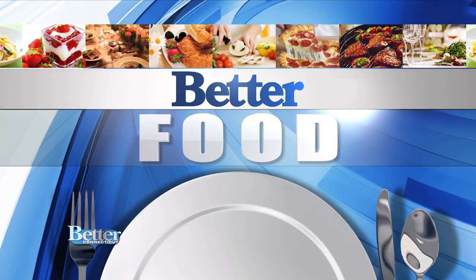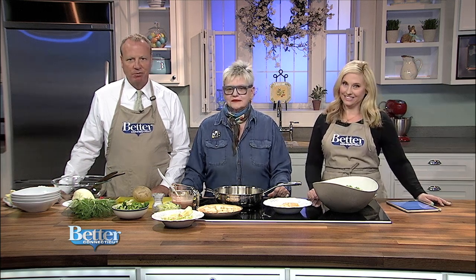It is time now for better food, and this food is actually better for you and the planet on this Earth Day. In honor of Earth Day, Carol Peck from the Good News Restaurant and Bar is here with a delicious crunchy salad bowl with pickled ginger dressing. It sounds delicious.